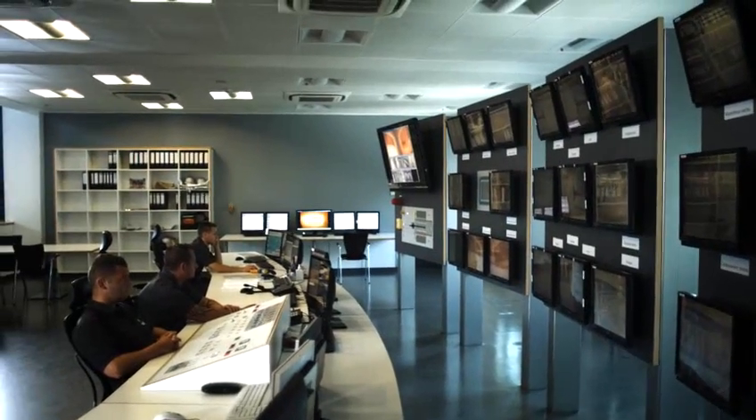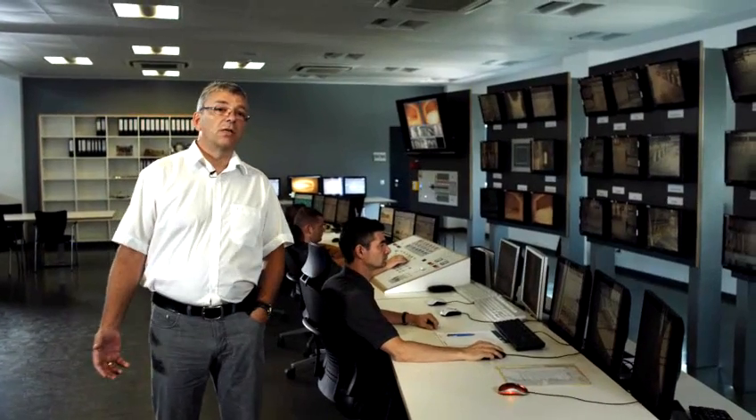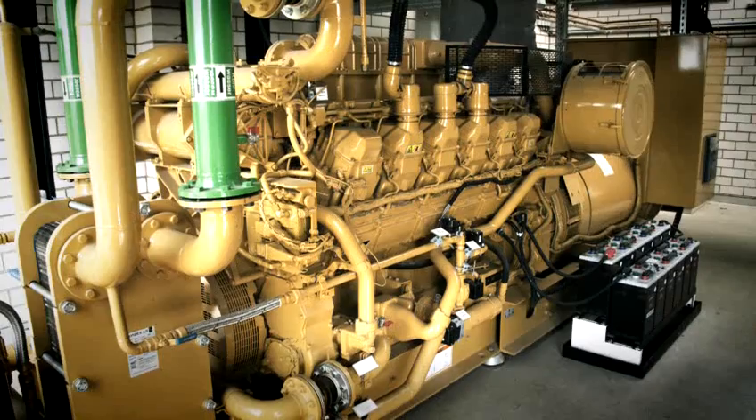The system availability is guaranteed by providing redundant strategic systems on all technical levels. This might be a second fan, a second cooling water pump, or several emergency power units, for example.